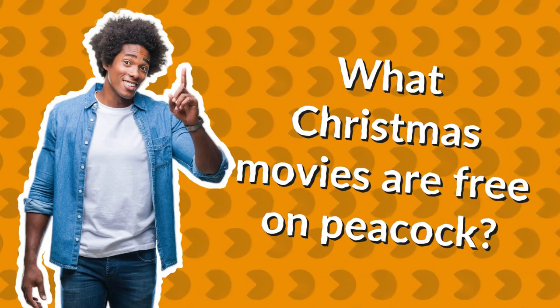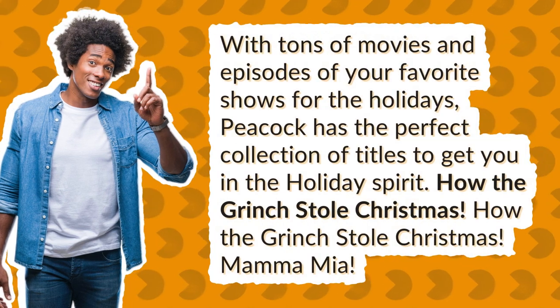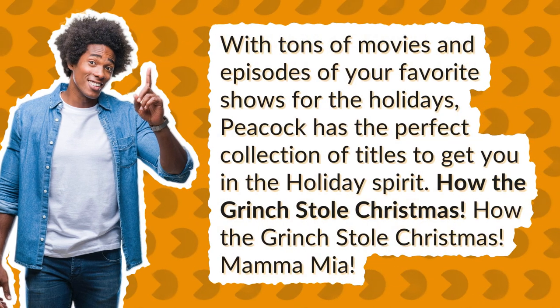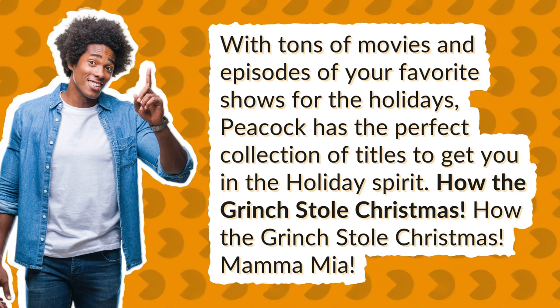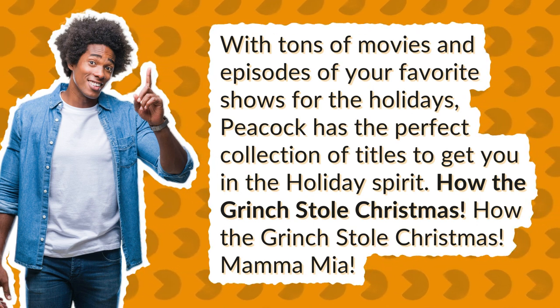What Christmas movies are free on Peacock? With tons of movies and episodes of your favorite shows for the holidays, Peacock has the perfect collection of titles to get you in the holiday spirit, including How the Grinch Stole Christmas and Mamma Mia!